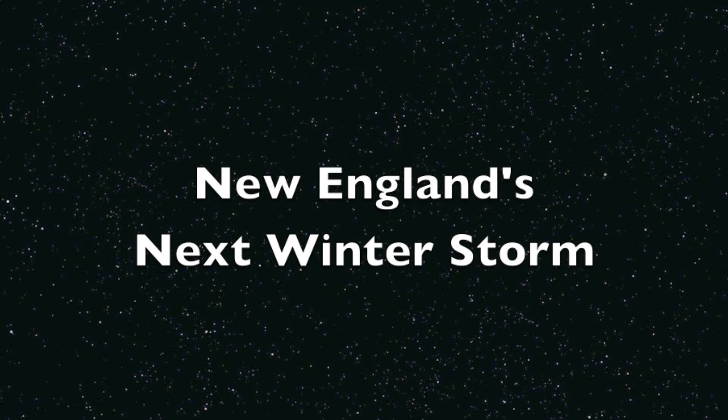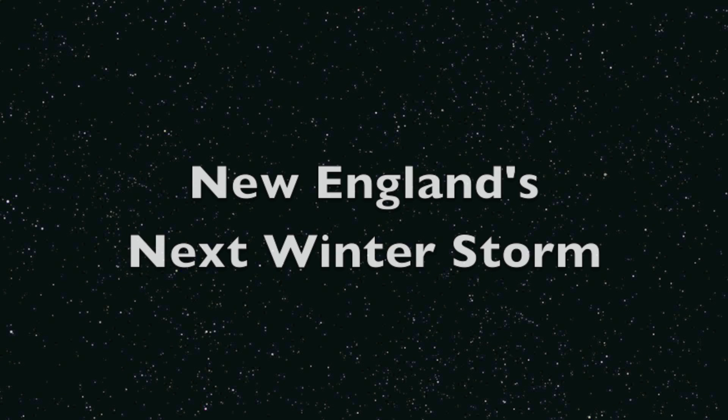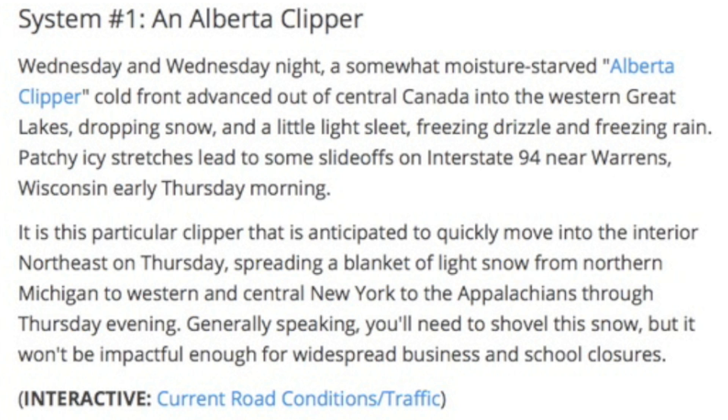New England is currently digging out from a monstrous winter storm. Some areas have feet of snow. Now another winter storm system is about to roll through. Let's investigate how these happen, because I've noticed the mainstream news is often unhelpful.